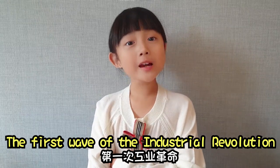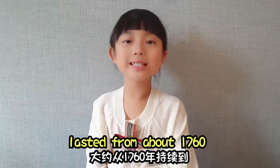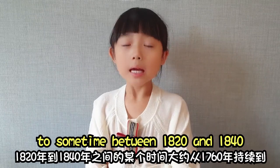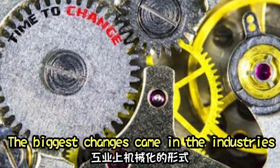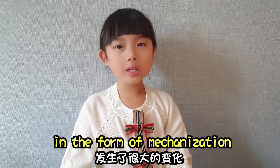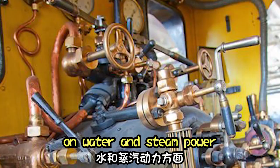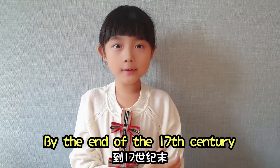The first wave of the Industrial Revolution lasted from about 1760 to sometime between 1820 and 1840. The biggest changes came in the form of mechanization and were focused primarily on water and steam power.